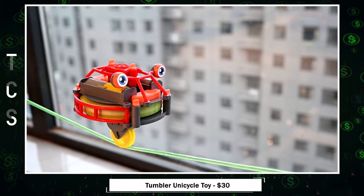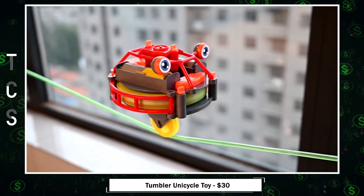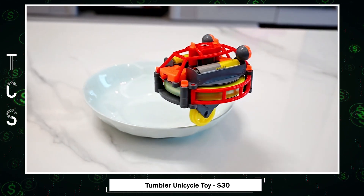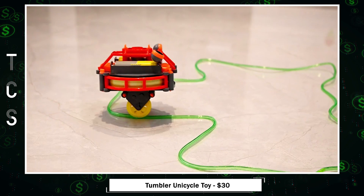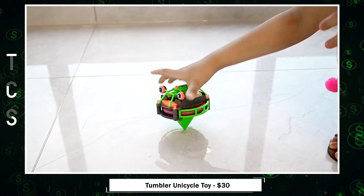Tightrope Walking Unicycle — a pair of novelty toys that defy physics and captivate attention. The unicycle effortlessly walks on tightropes, cups, and edges with grooved wheels. The anti-gravity robot appears to challenge physics, standing tall without falling. With two modes, it's transformable into a unicycle or a spinning gyroscope.